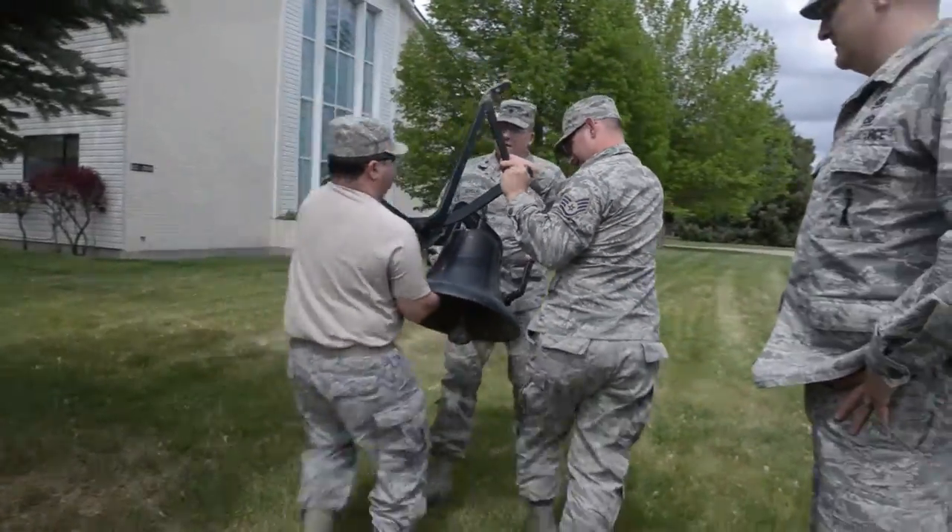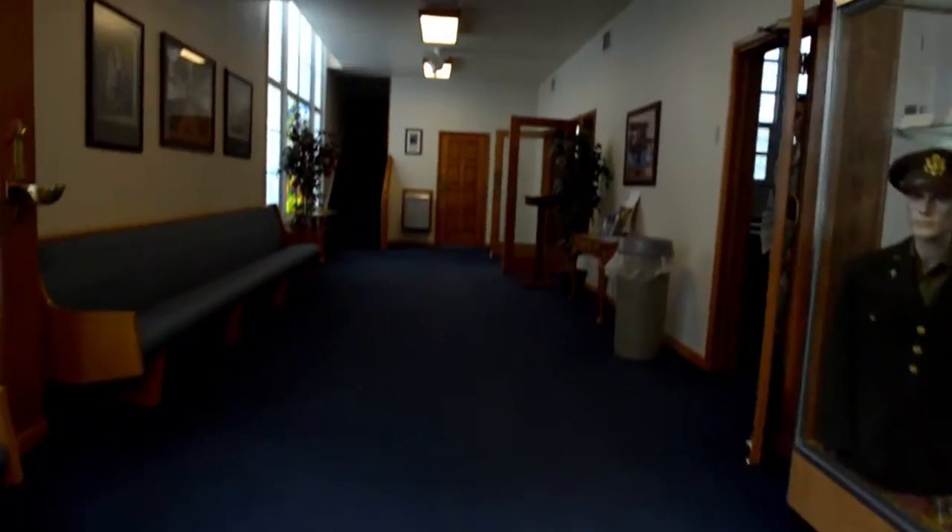We're hoping to put the bell in front of the foyer when you first walk in, so whenever the gunfighters come in for services they come through the entrance and see this beautiful bell and be able to see the history of it.